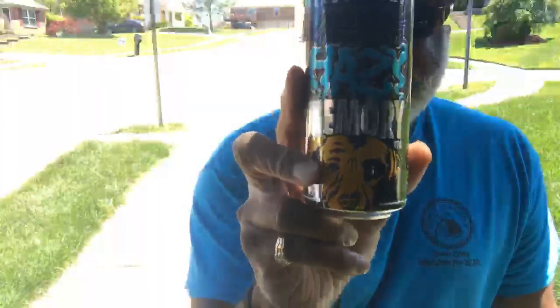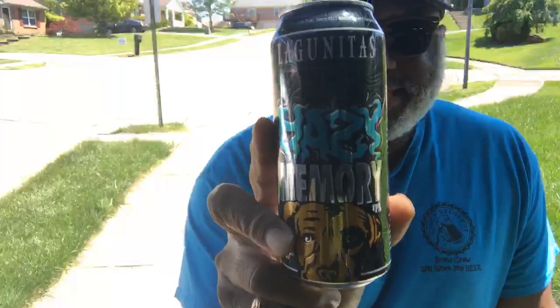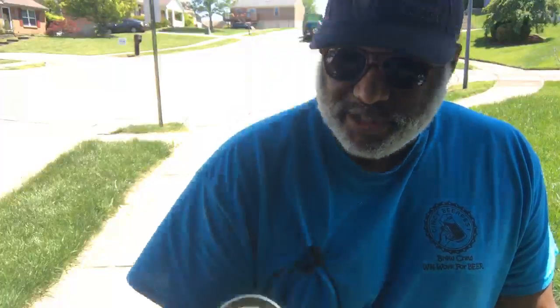One was the Lagunitas Hazy Memory IPA. Heard a lot about this one, had not seen it, so decided to go ahead and grab this one to check out for a review. I saw that they had the individuals for it. I'm a fan of Lagunitas and some of the stuff they're doing, so looking forward to seeing what this one has to offer. It is an unfiltered India Pale Ale — hopefully a pretty decent one.